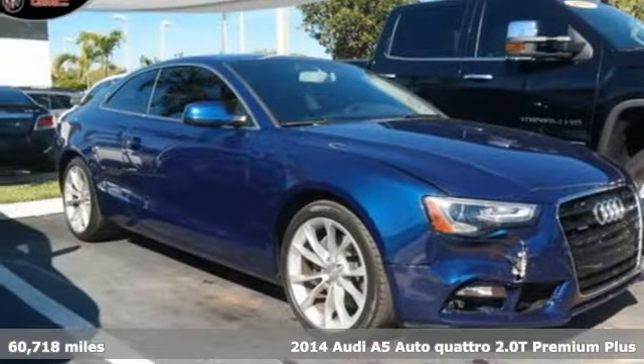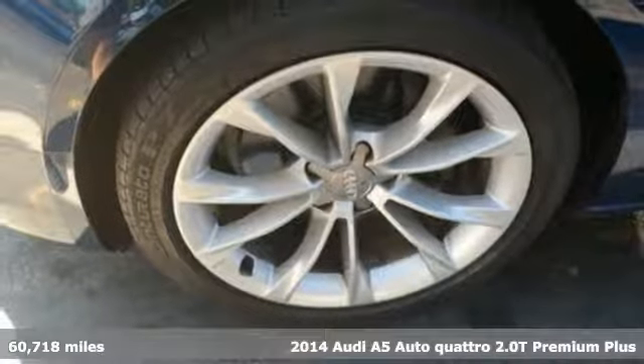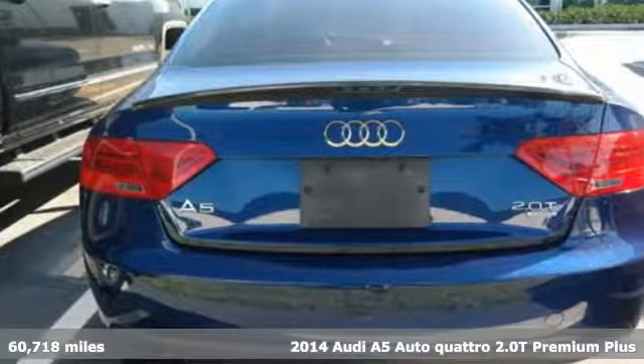Here's a 2014 Audi A5. This A5 has the power to get you all revved up, and get ready for an impressive combination of features.